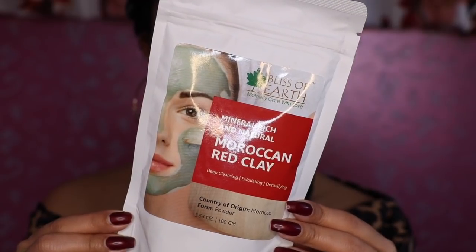The third product is Bliss of Earth's Moroccan Red Clay Mask. This is a detoxifying mask. I have also used a Bliss of Earth mask before — that was Bentonite Clay and it was pretty good, and it was around Rs. 200 or Rs. 250. But this one is for Rs. 499, so it's a little expensive. It is for detoxification, exfoliating and deep cleansing. It is their Mineral Rich and Natural Moroccan Red Clay Mask.